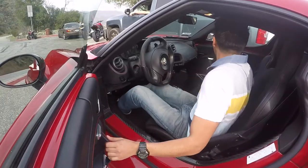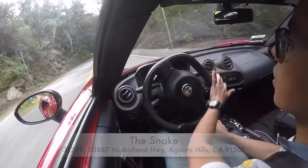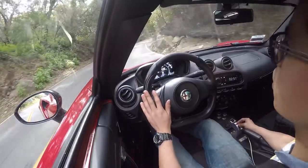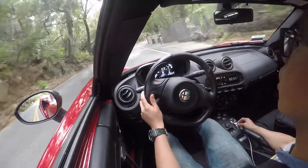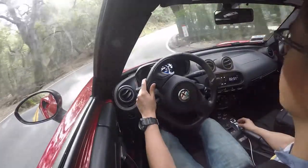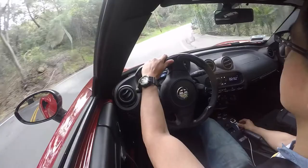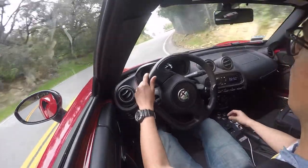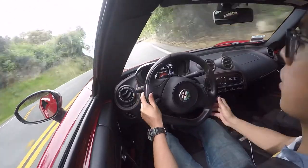Let's take this car out for a quick spin. We have various modes for this car — we have it in normal. If we click down on the selector we have all-weather mode, and if we push up we go back to normal, and if we push up again we have dynamic mode, which is the one we're going to be on right now.